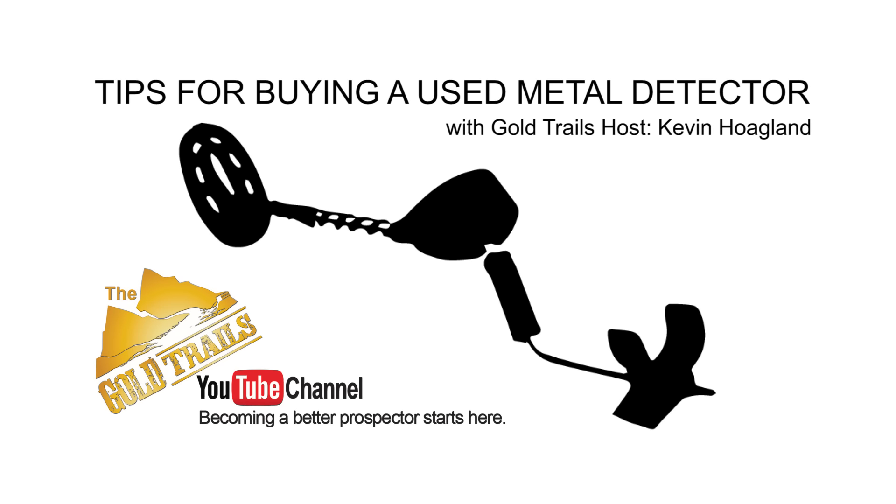Hey everybody, it's Kevin Hoagland with Gold Trails, and I am in Citrus Heights, California today at a very good friend of mine's shop, Larry and Big Valley Metal Detectors.